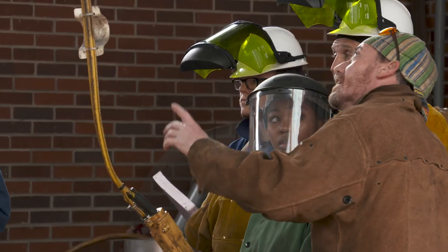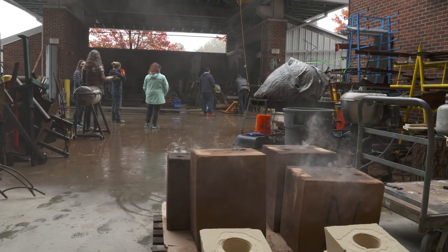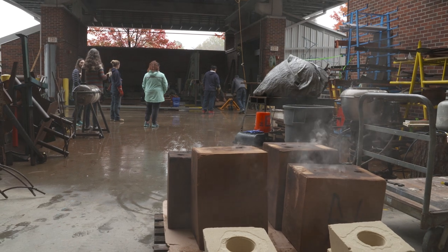I manage the sculpture area here at UNCG, working as the technician while I got my MFA. I transitioned into teaching and I've been here doing that ever since. We chose to move our foundry outside, and it's in a straight line with our bridge train which travels from indoors to outdoors.